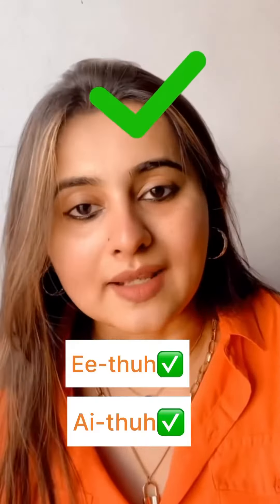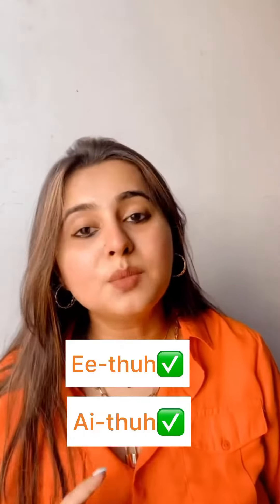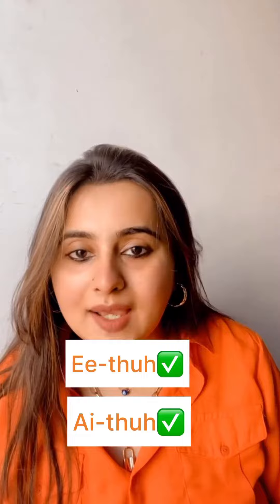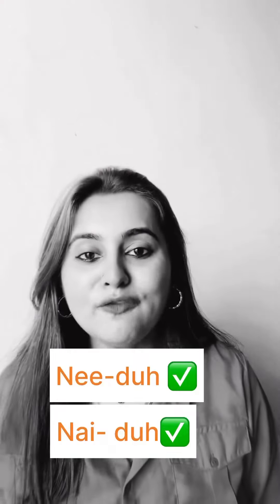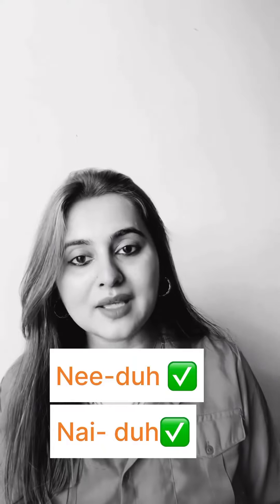Either or either — are you also confused between these two pronunciations? Here's the solution: both pronunciations are correct. 'Either' is followed in the US accent, whereas in British accent we say 'either.' We Indians generally follow the British accent, so 'either' — but if you use 'either,' that's also correct. The same rule applies to 'neither': 'neither' in US accent, 'neither' in UK or British accent.